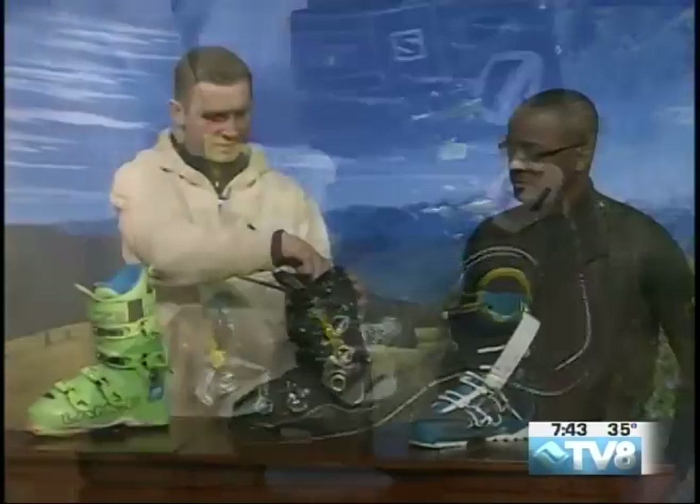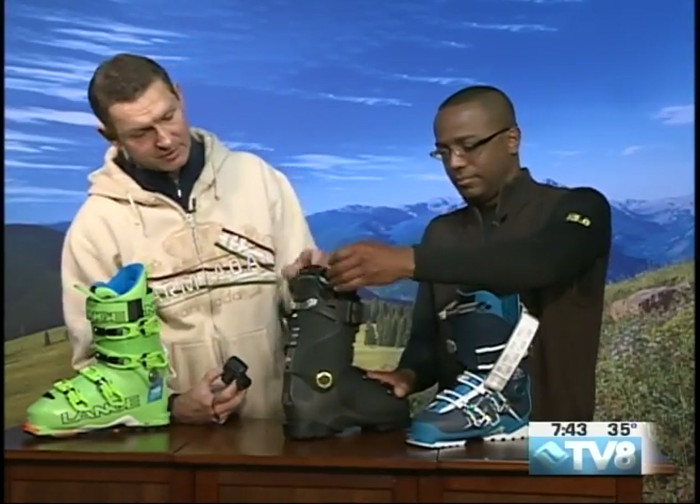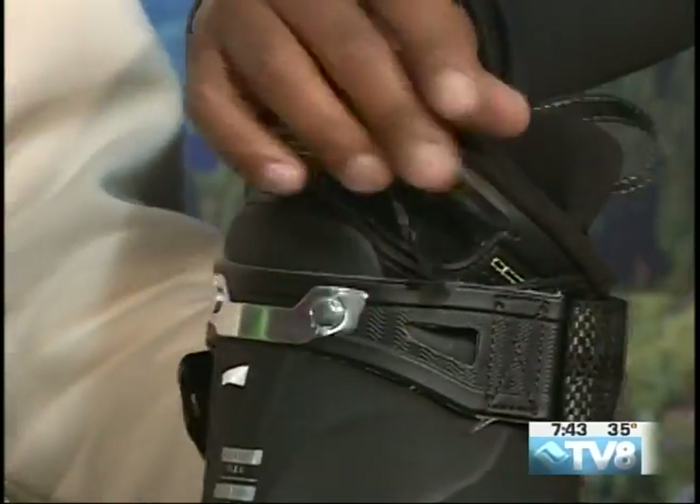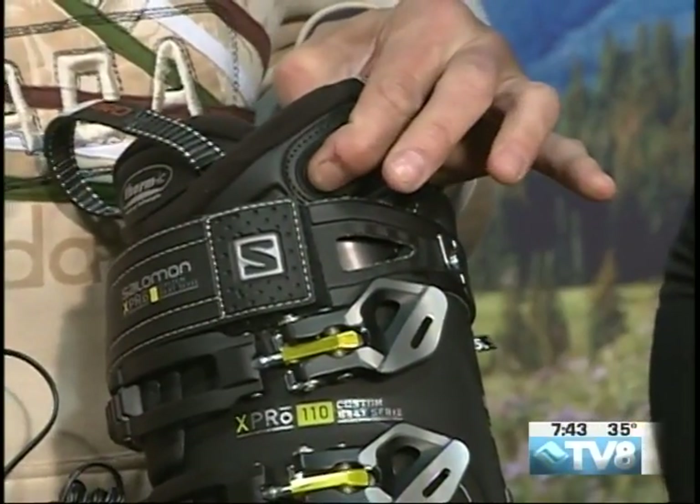It comes with a charger — just plug that into the wall outlet, open up the little plug-in, charge it up and you're ready to go. We were talking about keeping our toesies warm, and this one definitely delivers. Pre-charged and ready to roll.